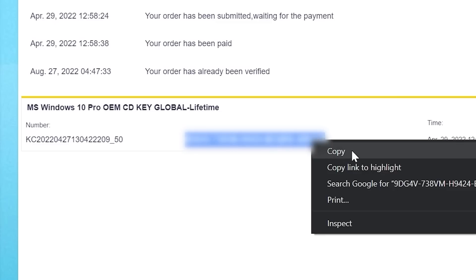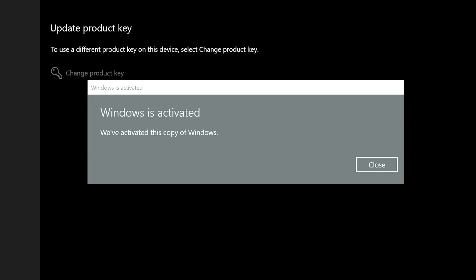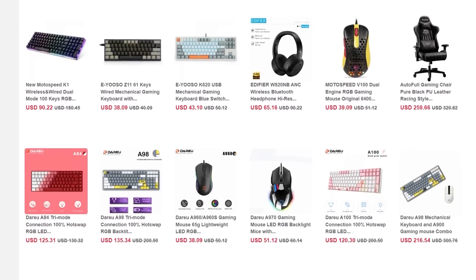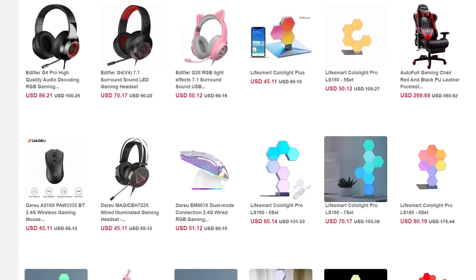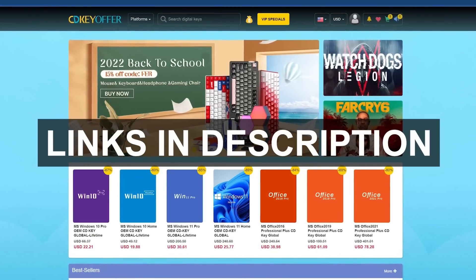Afterwards, simply view and copy the key you just purchased, paste it into the Windows activation page, and presto — enjoy every feature Windows 10 has to offer, ditch the watermark, and even use it for a free upgrade to Windows 11. CDKeyOffer.com is also having a back-to-school physical sale on gear like mechanical keyboards, gaming headsets, RGB decor, and more. You don't need to be a student to take advantage — check out the links in the description below for all the limited-time deals.